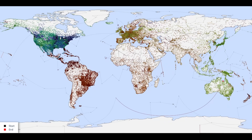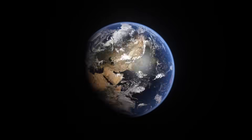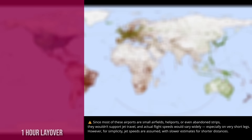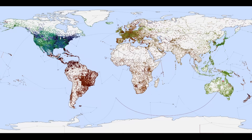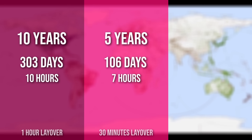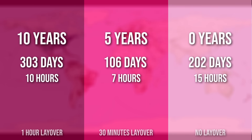And this is the full route. We start at the closed Fauna Airport near Houston, and after covering a total distance of about 55 times around the Earth, we finish at Mornington Island Airport in Queensland, Australia. Assuming a one-hour layover between flights, the whole trip would last 10 years, 303 days, and 10 hours. Actually, because we have to do 83,000 flights, it's the layover time that makes it that long. If we reduce it to just 30 minutes, the total drops to 5 years, 106 days, and 7 hours. And if we assume zero layover time — if you could somehow fly to every single airport on Earth non-stop — it would only take 202 days. But please, don't try this at home. Or in the air, I guess.